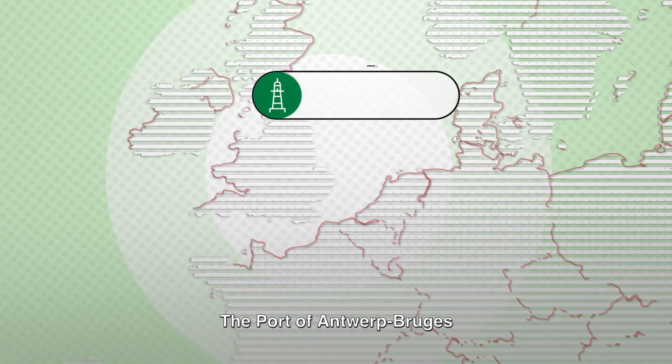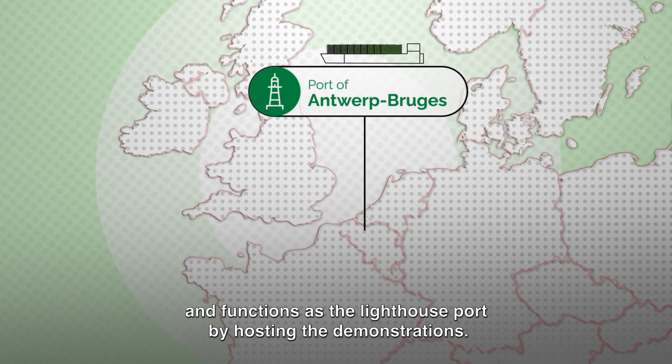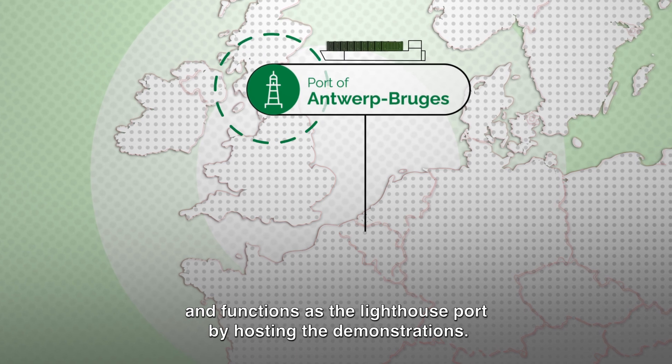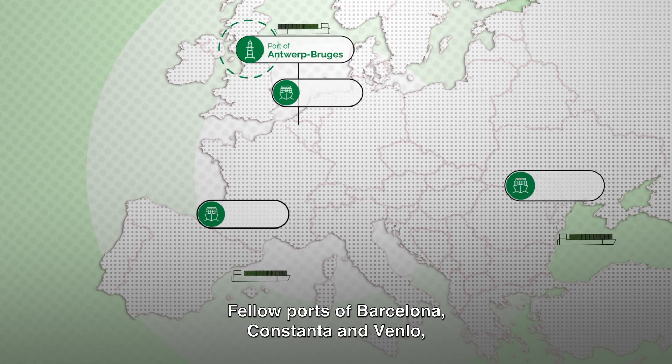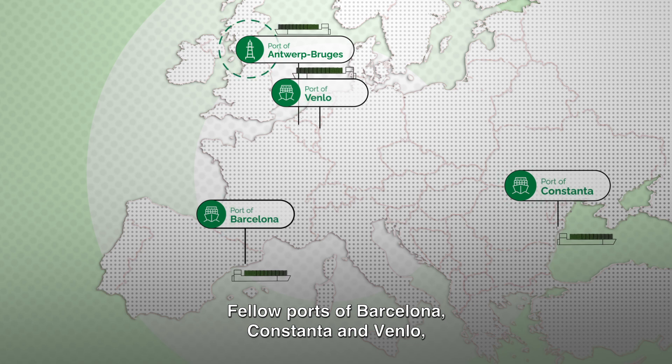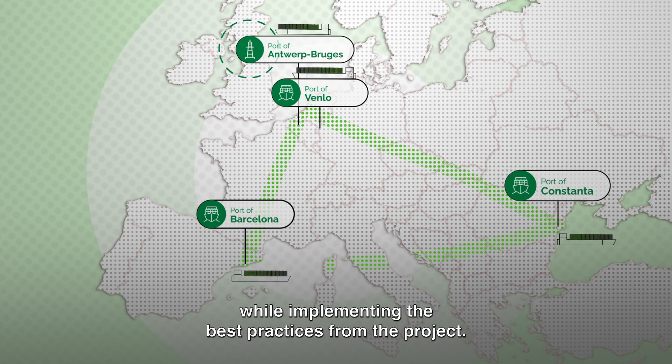The port of Antwerp-Bruges operates the biggest port area in the world and functions as the lighthouse port by hosting the demonstrations. Fellow ports of Barcelona, Constanta, and Venlo play an active role in maximizing the transferability of the solutions while implementing the best practices from the project.